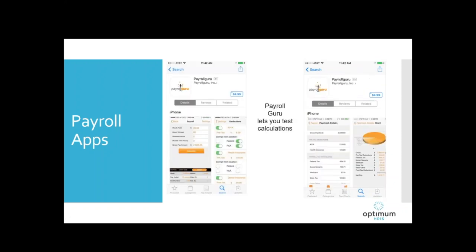Payroll Guru lets you test calculations. There's a paid version and a free version — the paid version likely does more complex calculations. This app will allow you to calculate net paycheck, taking out federal taxes and all withholdings including state disability and state unemployment where those are deductions. It displays the calculated paycheck on your smartphone screen with pie charts and graphs, and it will also allow you to email paycheck information to either the employee or the employer, depending on who's doing the calculation.